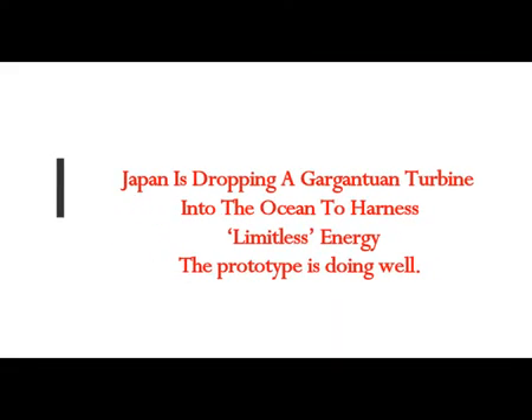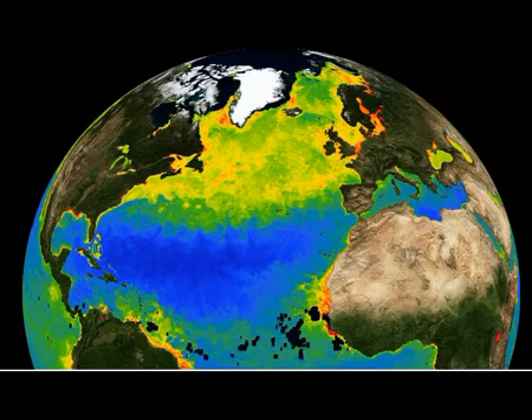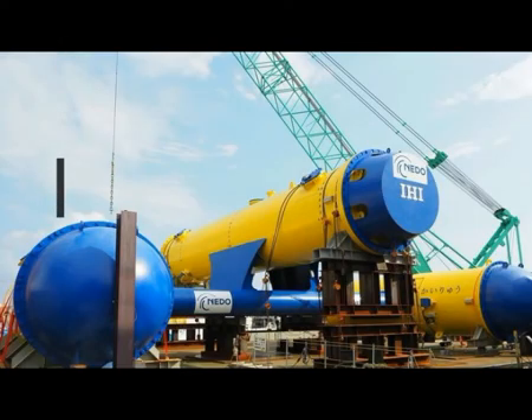Japan is dropping a gargantuan turbine into the ocean to harness limitless energy, and the prototype is doing well. Deep beneath the waves there is a source of power quite unlike any other. To tap into it, Japanese engineers constructed a true leviathan — a beast capable of withstanding the strongest ocean currents and transforming its flow into a virtually limitless power supply for electricity.